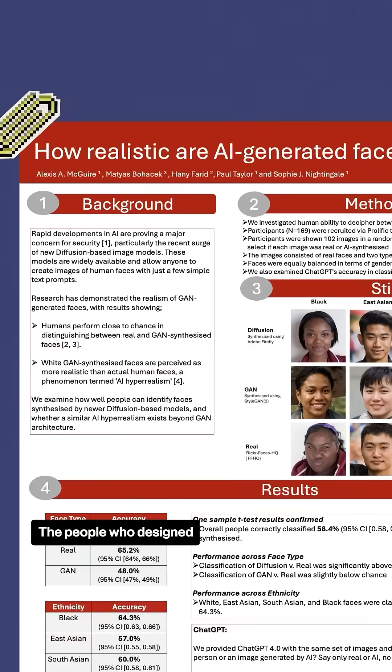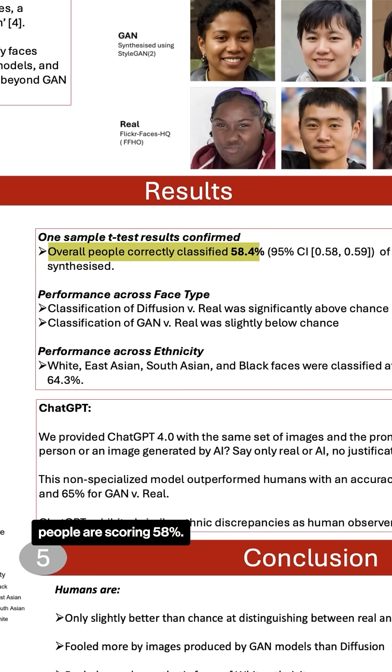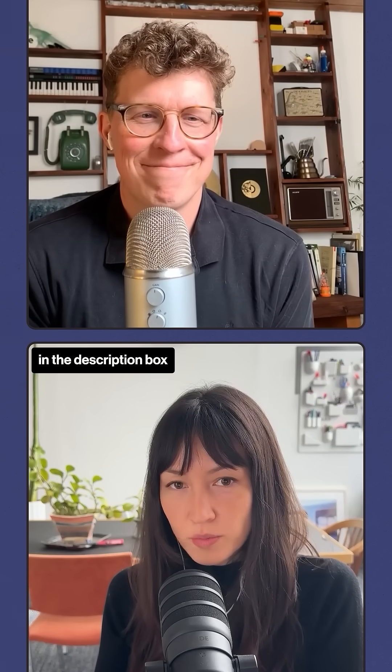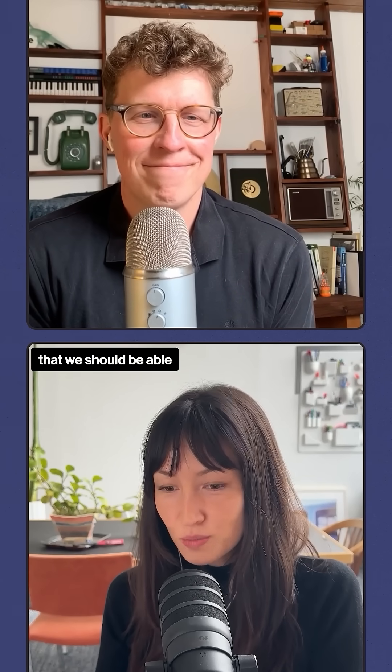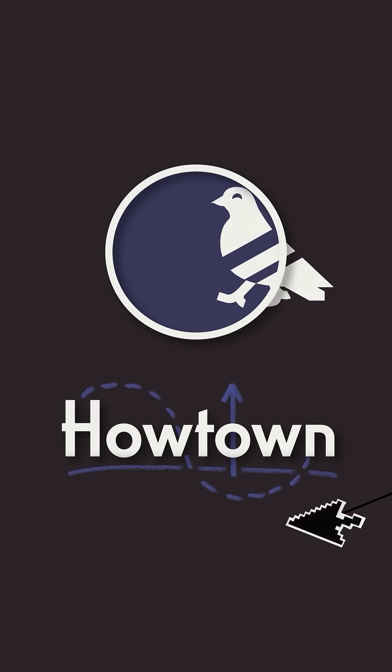You only got one wrong. The people who designed this test said that on average, people are scoring 58%. So you are better than average at recognizing fake faces. I'll put the link in the description box if anyone wants to try this test on their own. But also, if you think that we should be able to know which faces online and which pictures are real and which ones aren't, check out our new feature on our YouTube channel.